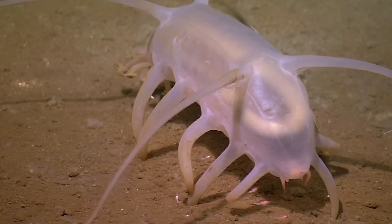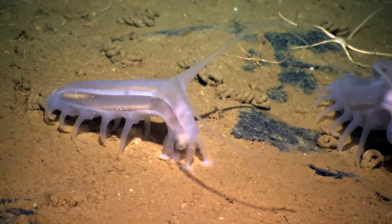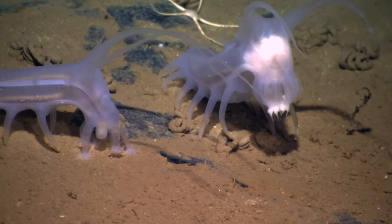Check out those cute little limbs — they're called tube feet. The sea pig keeps those inflated by pumping water into them, like those long balloons that clowns use. And those wavy antenna-like things on the top of it? They also happen to be tube feet, which the creature uses to sniff out food.